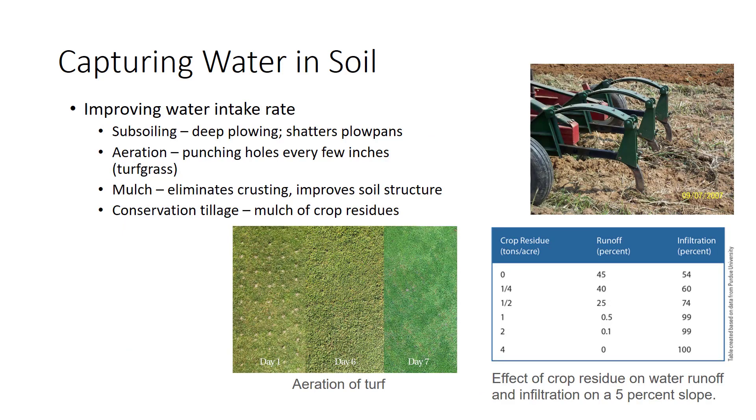A second way to decrease runoff is to improve the rate at which soil absorbs moisture. The soil's physical properties of texture, structure, and permeability set the infiltration rate. Subsoiling, or deep plowing, shatters plow pans resulting from years of tillage, letting water seep deeper into the soil and allowing roots access to deeper soil levels. Aeration — the process of punching or coring holes every few inches in turfgrass — breaks through surface compaction. Improving infiltration is one of several benefits.